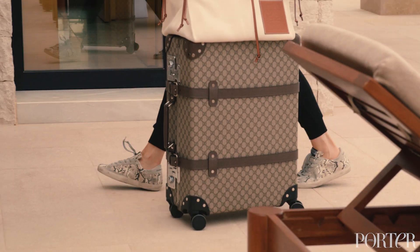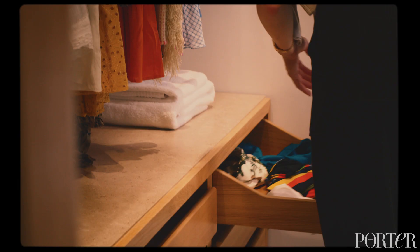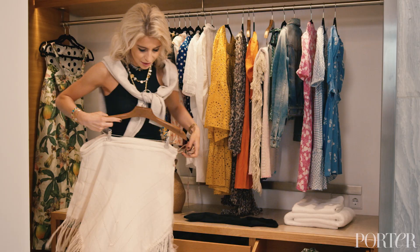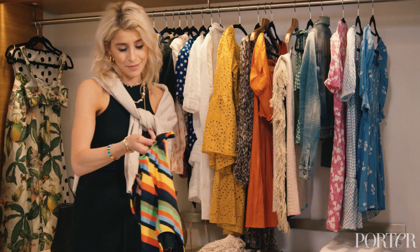I like to carry suitcases that roll on the side so I can put my big bag on top. In terms of beach outfit, I love to wear a swimsuit because then you can just quickly put pants on or this little super easy skirt. I love to wear some colors, especially in summer.